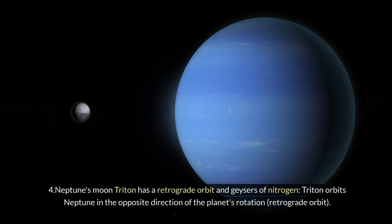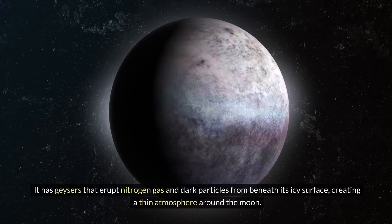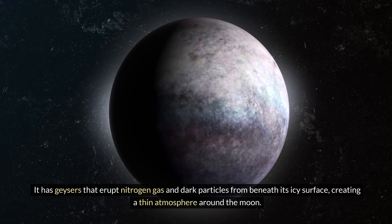Four: Neptune's moon Triton has a retrograde orbit and geysers of nitrogen. Triton orbits Neptune in the opposite direction of the planet's rotation — a retrograde orbit. It has geysers that erupt nitrogen gas and dark particles from beneath its icy surface, creating a thin atmosphere around the moon.